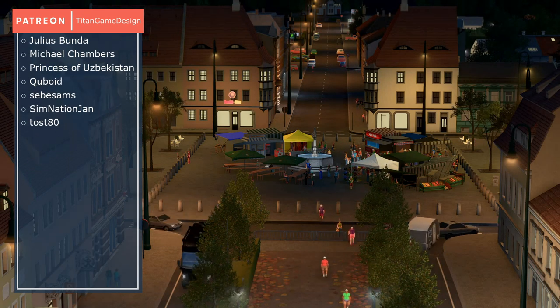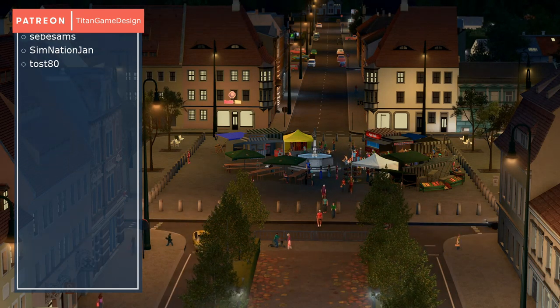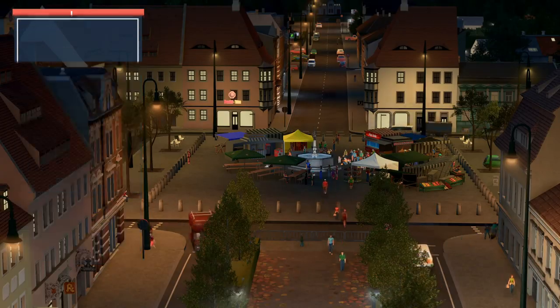If you're interested in more of my buildings, just here on the right side you can switch to my last asset and a playlist with all of my assets. And of course, make sure to also follow me on Twitter, where I post some work-in-progress pictures and other stuff.